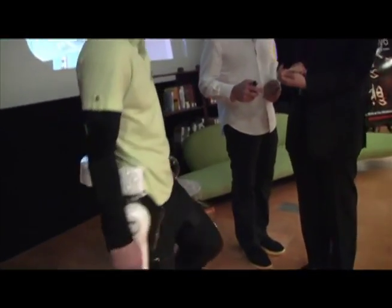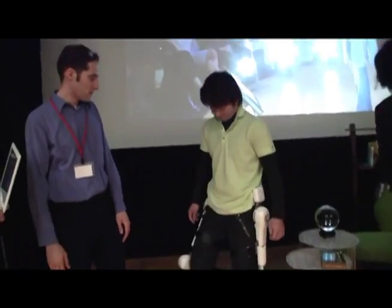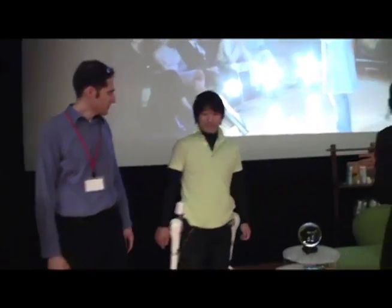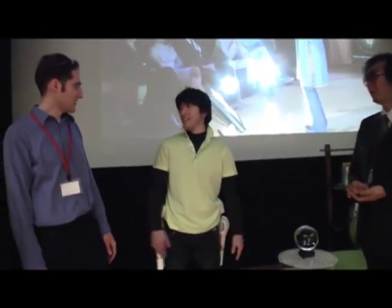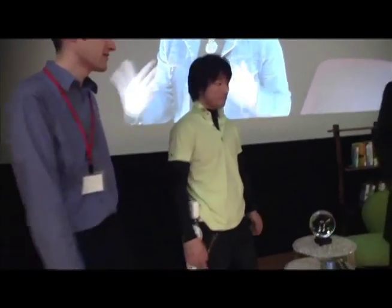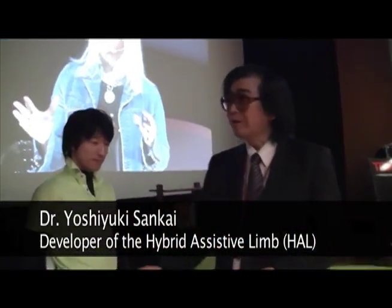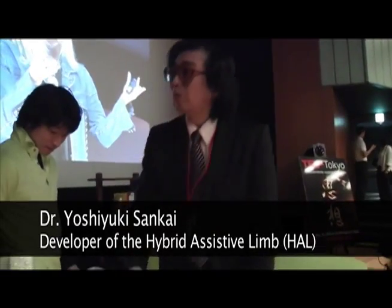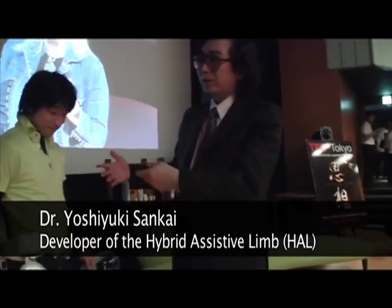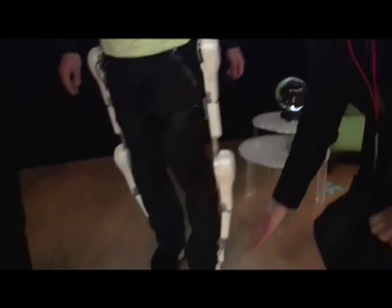It really is incredible. So we saw in the presentation a little while ago these guys walking around wearing it. Is it heavy? The total weight is approximately 10 to 11 kilograms. However, every system has a sole support structure, so the wearers don't feel the weight. And all of the weight is supported by the robot itself. That's incredible.